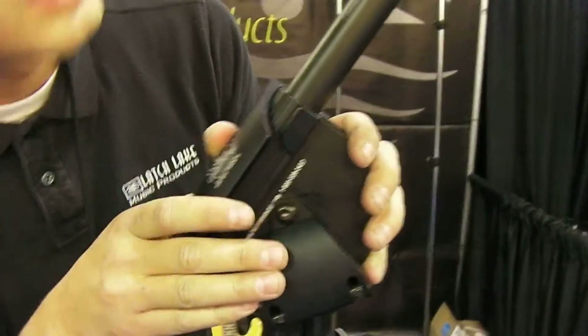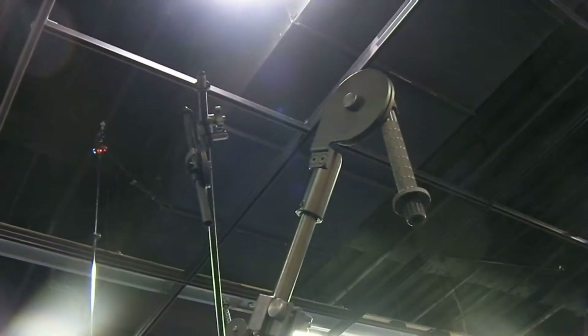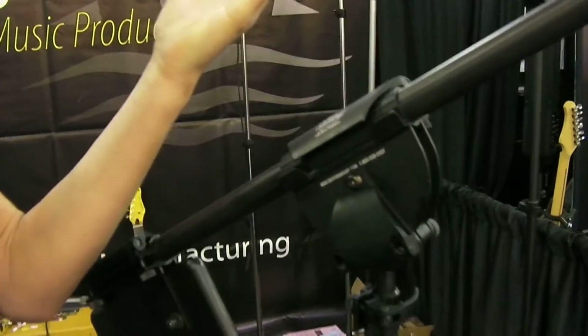World's Strongest Boom Clutch. It's a patented design that basically has the maximum amount of surface area for positioning your boom. So no more gaff tape required to lock your boom in place. You move it, you lock it, you're good to go. Nice.